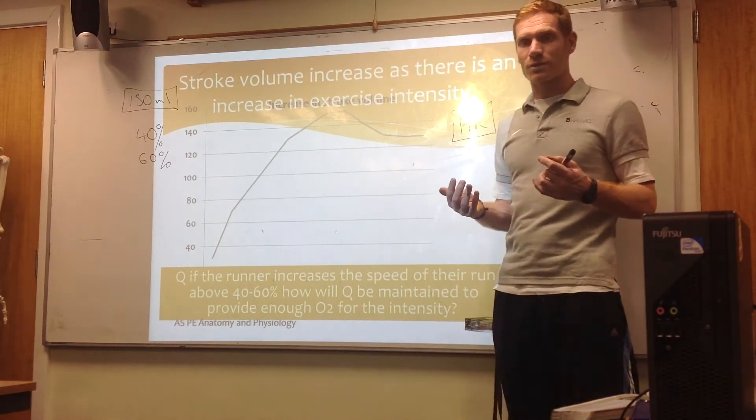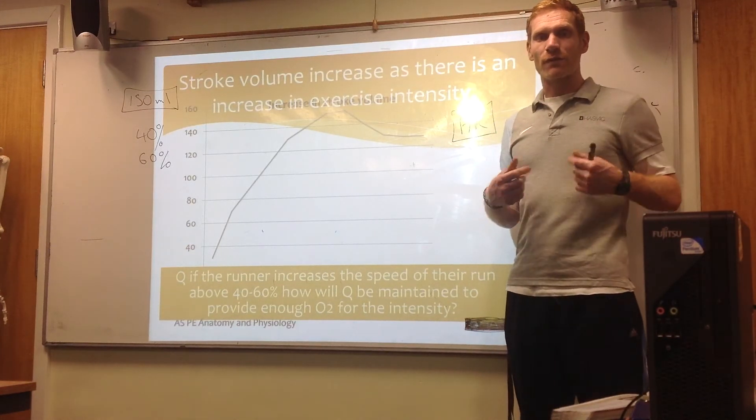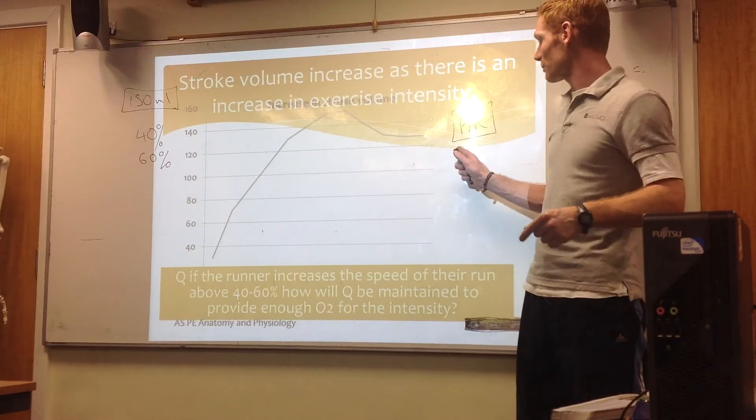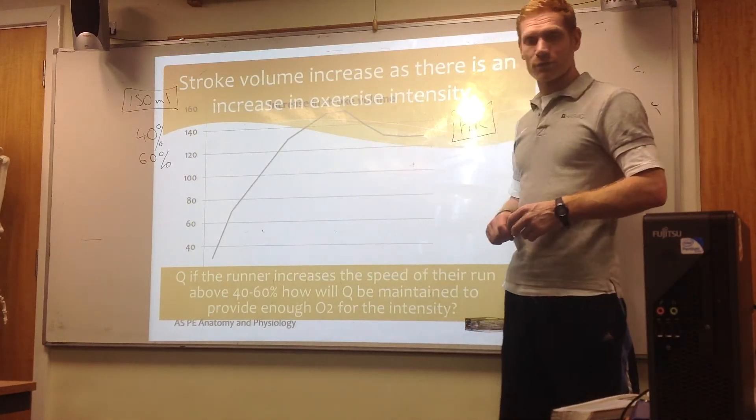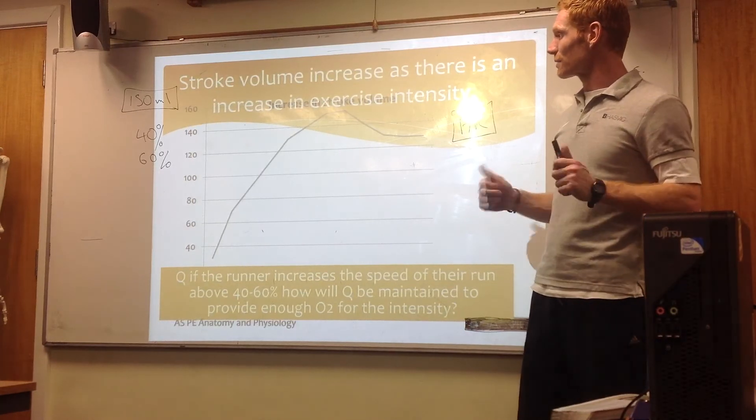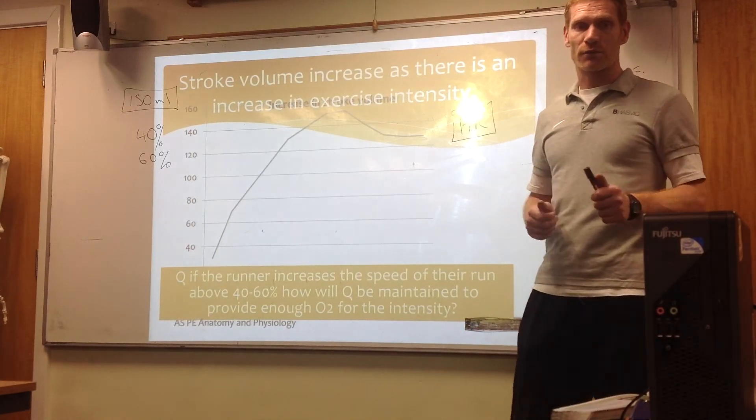You can actually feel this when running — your heart rate increases to a higher level because it's trying to compensate for the reduced stroke volume. Hopefully that gives you a clear idea of how exercise intensity and stroke volume interact.